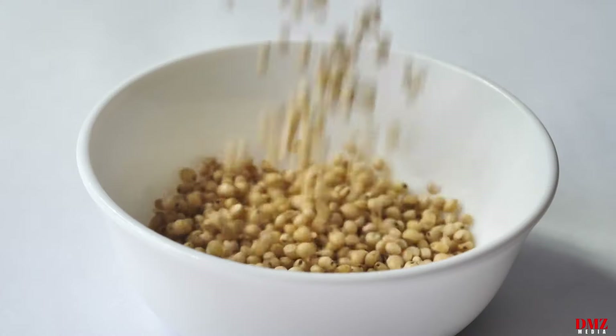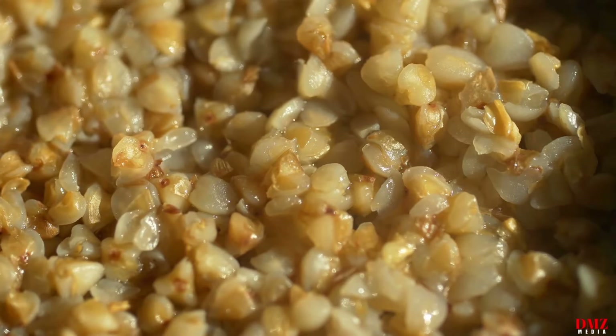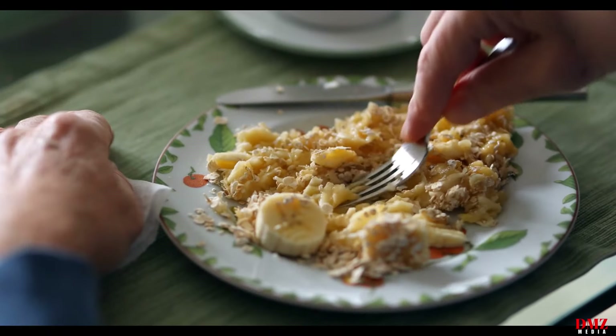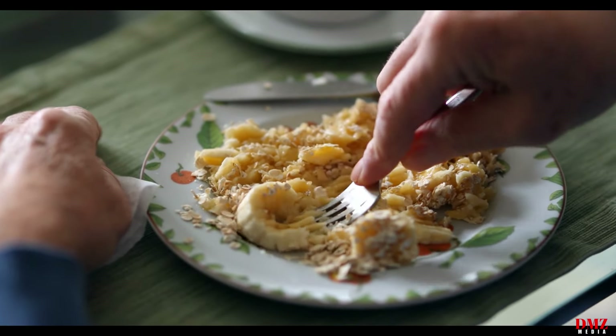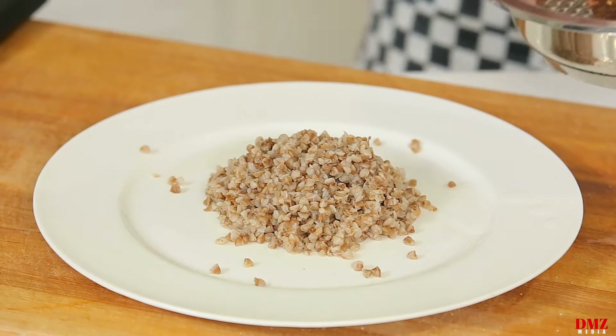Number five: whole grains. Whole grains are a great source of heart-healthy fiber, vitamins, minerals, and antioxidants; examples include quinoa, brown rice, barley, and oats. Regularly eating whole grains has been linked to better blood sugar regulation, less inflammation, and lowered cholesterol. To lower your risk of a heart attack and improve cardiovascular health, swap out refined grains in your diet for whole grains.